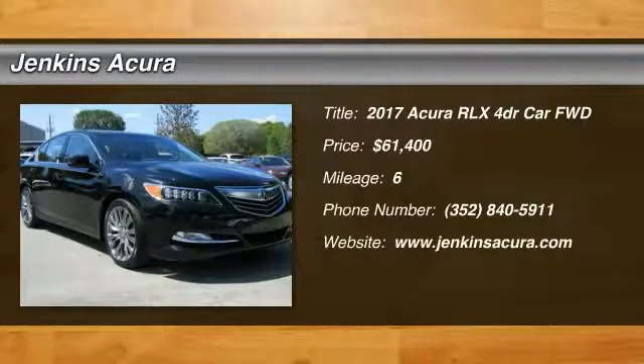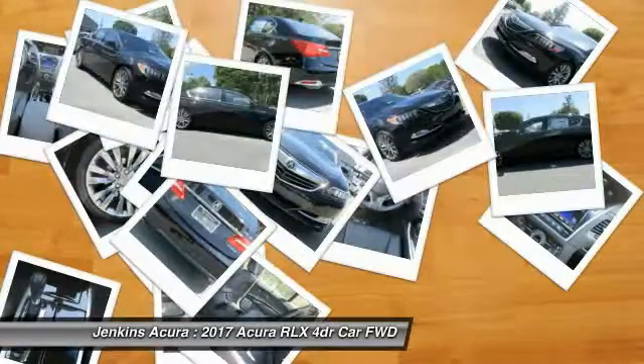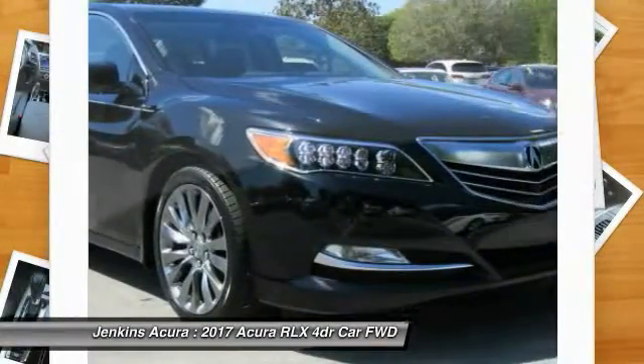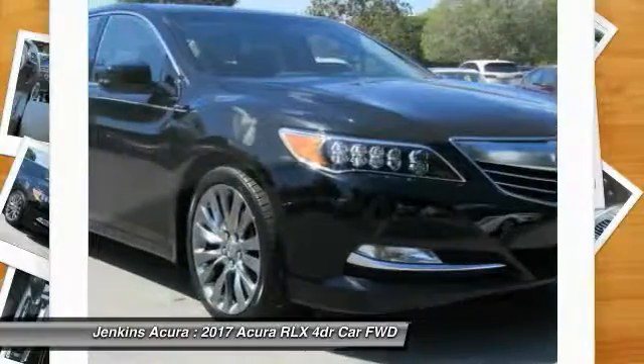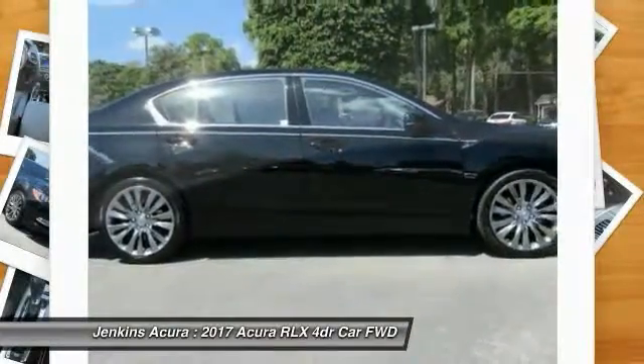Looking for the right vehicle? Check out the 2017 Acura RLX. The Acura RLX is a full-size luxury sedan that sets itself apart. Its interior is beautiful, spacious, big, light, and airy.